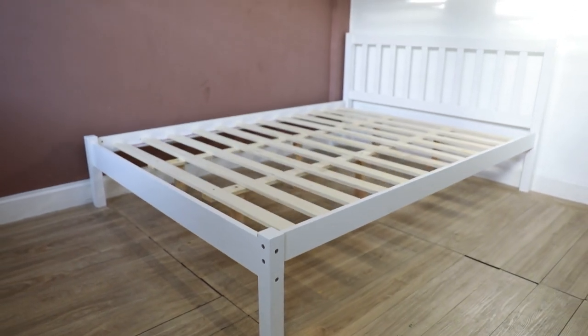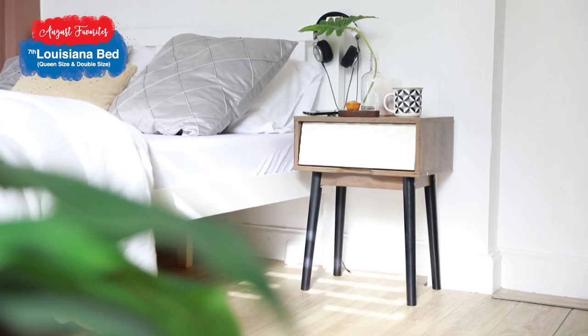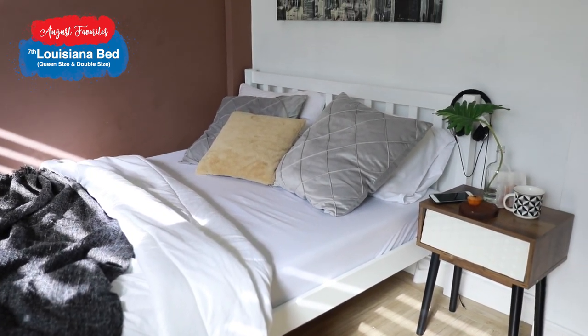Next, our 7th August fave: the Louisiana bed. This is one of the simplest bed frames I've ever seen, but super aesthetic — you get that perfect visual for a bed. And people nowadays go for the whites, since it makes the room look more spacious.